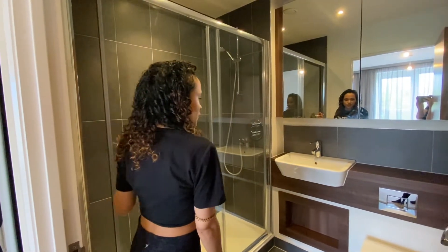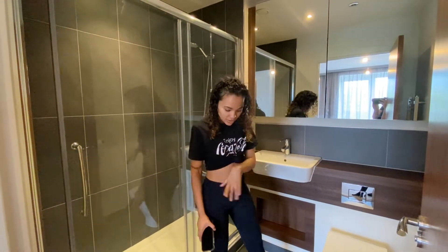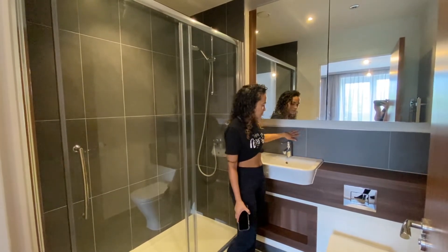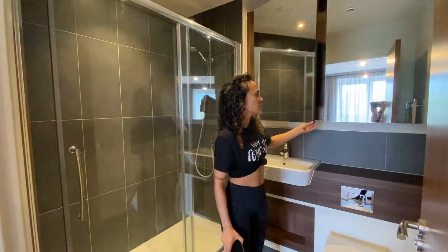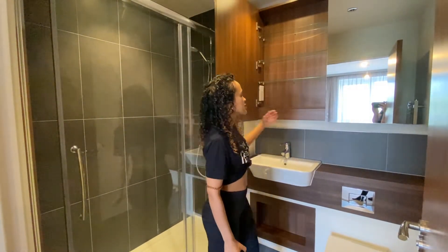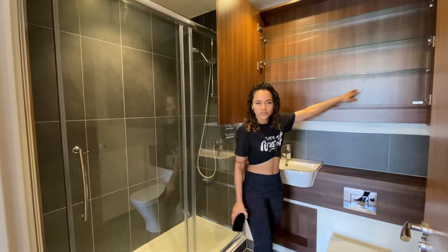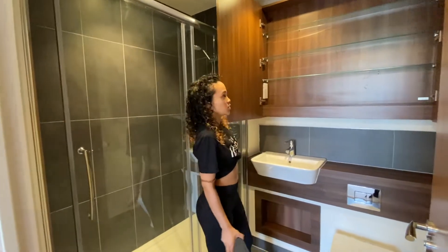This bathroom has a lot of dark finishings — it's the dark wood with the dark tile and dark floor. We love that look. It's got the dark backsplash. And the best thing about this bathroom, apart from the shower, is that it has so much storage. The storage is like what you see in a shop.